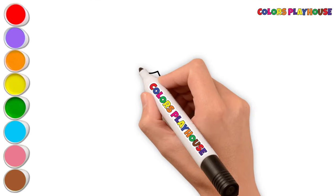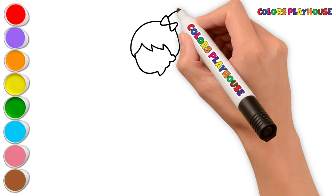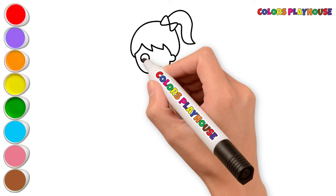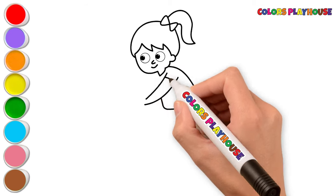Hello, tiny artists. It's me, Olivia. Today, I'm drawing a hand-washing picture. Let's draw and paint together.